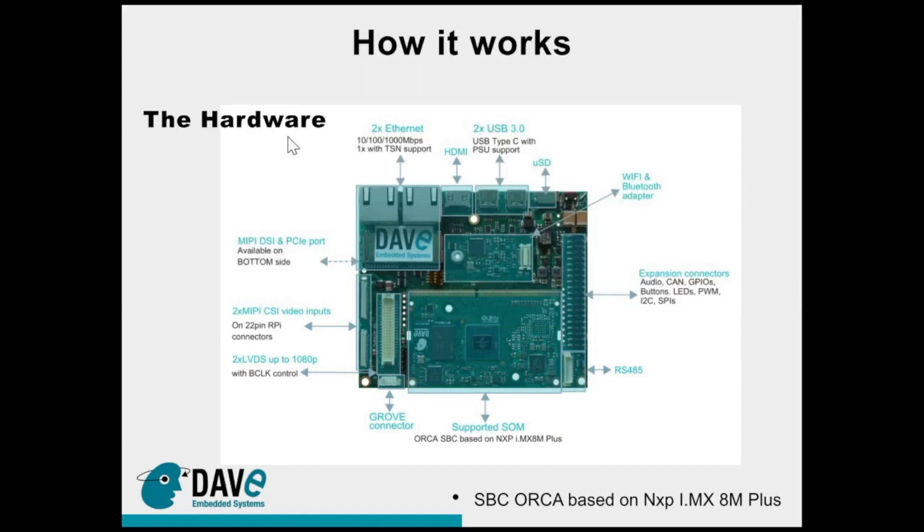We used a hardware platform we call SBC Orca, based on the NXP i.mx8mplus. We have two versions: the SBC and a system-on-module based on the same processor. This solution features dual Gigabit Ethernet with TSN support, two USB ports with power delivery support, and standard interfaces like microSD, Wi-Fi, Bluetooth, CAN, I2C, SPI, and PWM. There is RS-485 industrial integration on board, two camera inputs with ISP channels for a stereo camera setup, and a 22-pin Raspberry Pi standard connection.